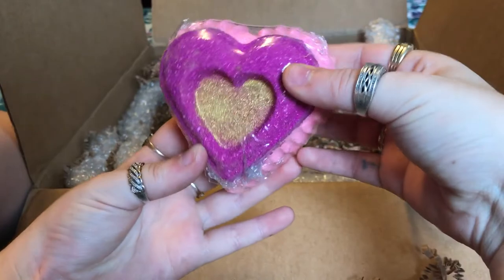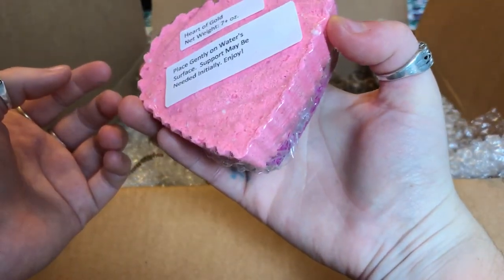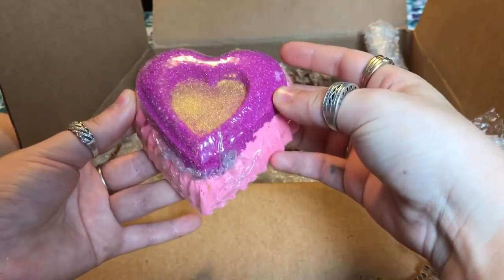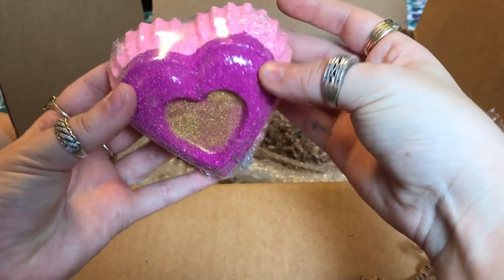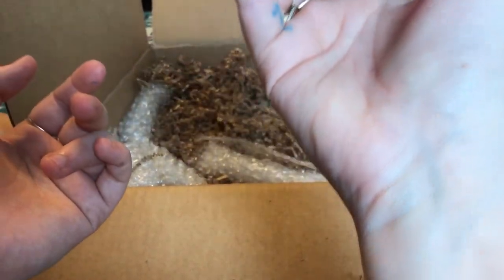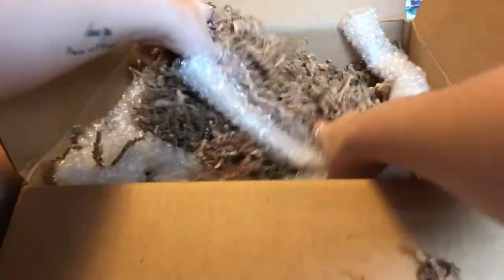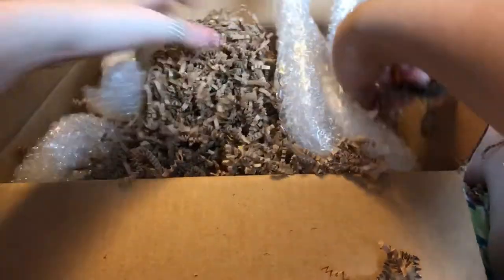Now I couldn't resist - I got this one. I saw a picture of it demoed and it looked beautiful. This is the Heart of Gold. I had to get it, it's gorgeous. The work that she does to get this bomb to stay together - I know that shaped bombs are not easy. And it smells so good. I cannot wait.